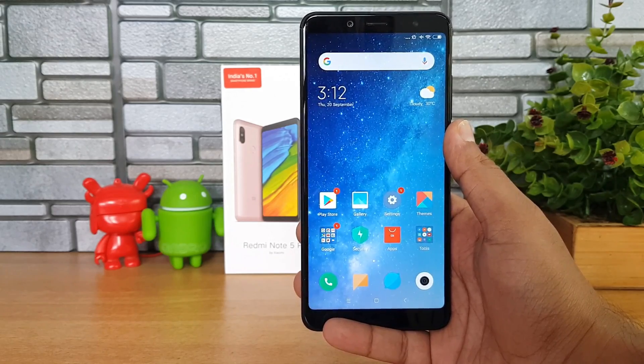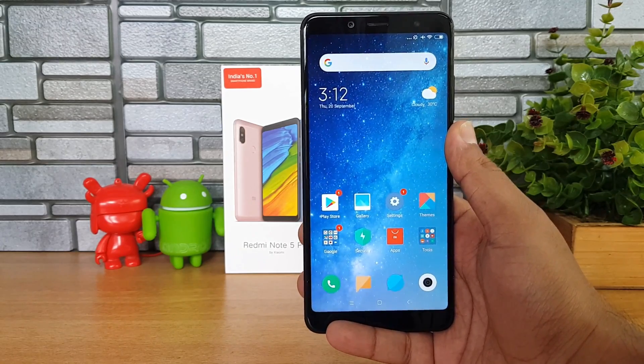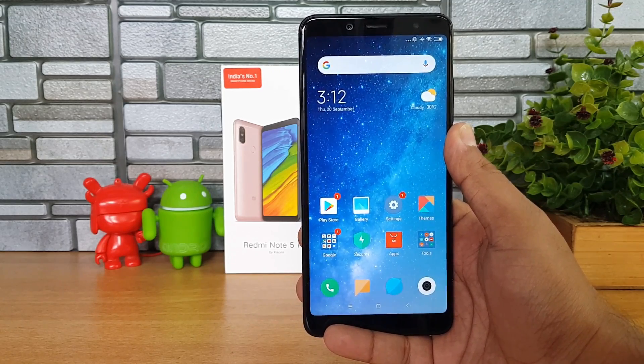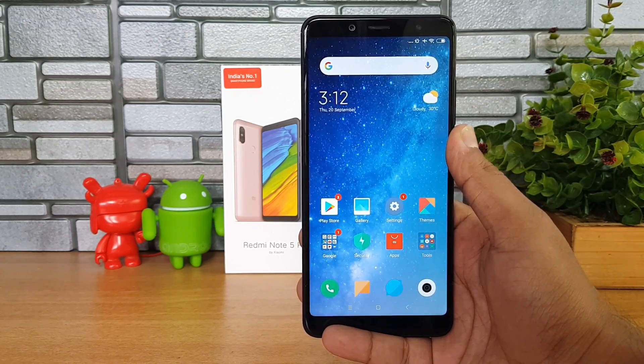If you haven't received the update yet, wait — it will be rolled out in batches to all Redmi Note 5 Pro users in India. You can also manually update using the link in the description. That's the quick overview of MIUI 10 for the Redmi Note 5 Pro. Hope you enjoyed the video — hit the like and subscribe buttons for more videos. This is Naruma signing off, thanks for watching, have a great day.